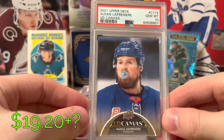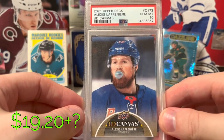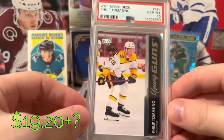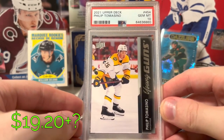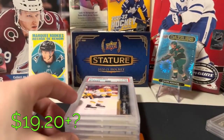Second year canvas, Alexei Lafreniere — I thought this was just a funny little card. I love, love, love some of Upper Deck's photography. PSA 10. Philip Tomasino Young Guns — another underrated player, kind of a weird market he plays in in Nashville, but still expecting big things.